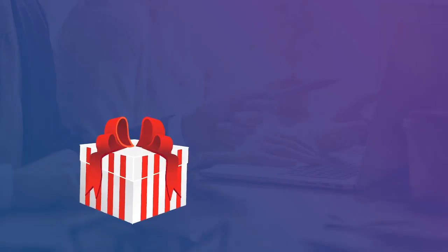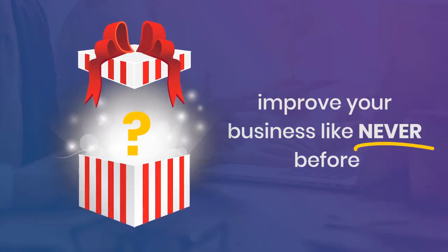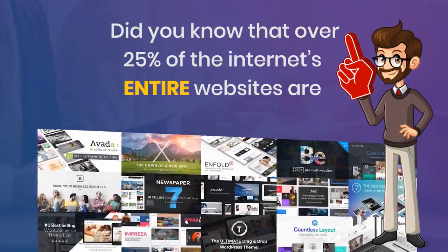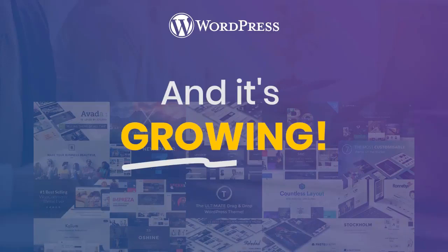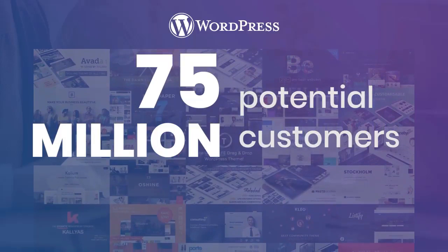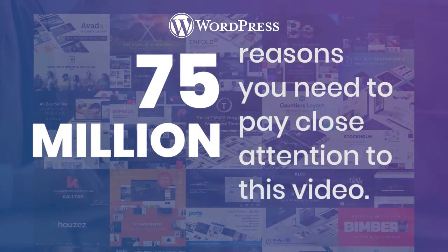Stop before I continue — I want to reveal something that is going to improve your business like never before. Did you know that over 25% of the entire internet's websites are WordPress, and it's growing? That's 75 million websites, 75 million potential customers, and 75 million reasons you need to pay close attention to this video.